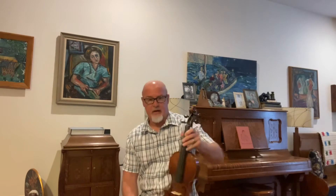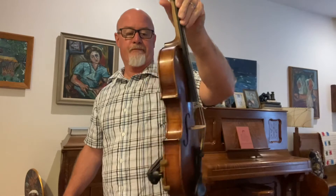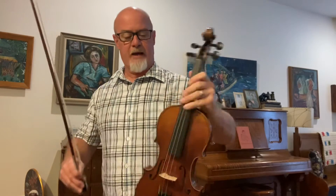This one has Dominant strings, so this would be good for a smaller person or a lady that struggles with a full-size violin, but this one has a lot of horsepower.